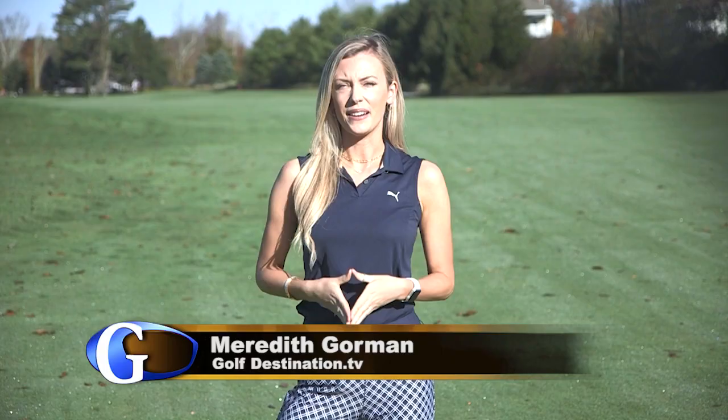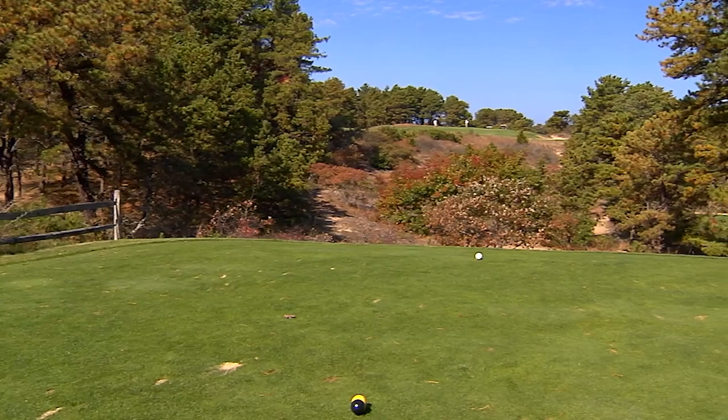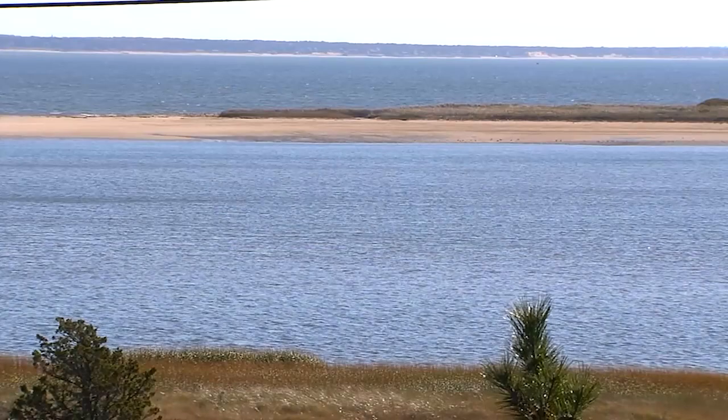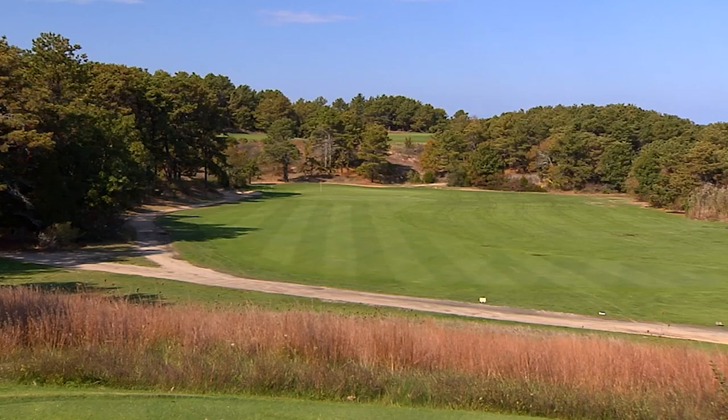Welcome back to Golf Destination presented by Goslings of Bermuda. I'm your host, Meredith Korman. Now let's head over to the Bayside of Cape Cod and check out the Chequesad Club in Wellfleet. Chequesad Yacht & Country Club is located in the town of Wellfleet on Cape Cod. This nine-hole course was designed by the famed architectural team of Stiles & Van Cleek in 1929. This popular nine-hole track is a fun place to play, offering some great views of Cape Cod Bay. The first hole is a downhill par 4 that measures 234 yards, with an ample landing area and the green ripe for the taking.